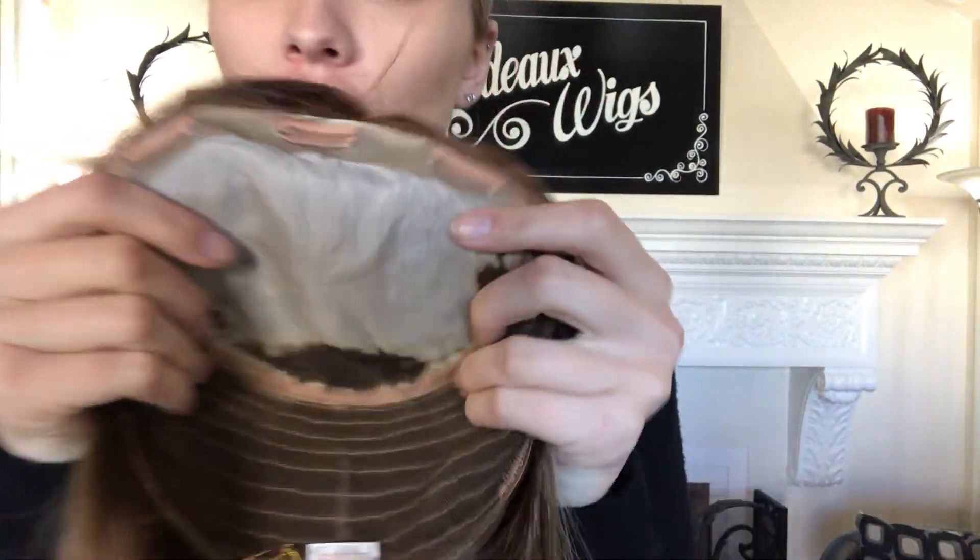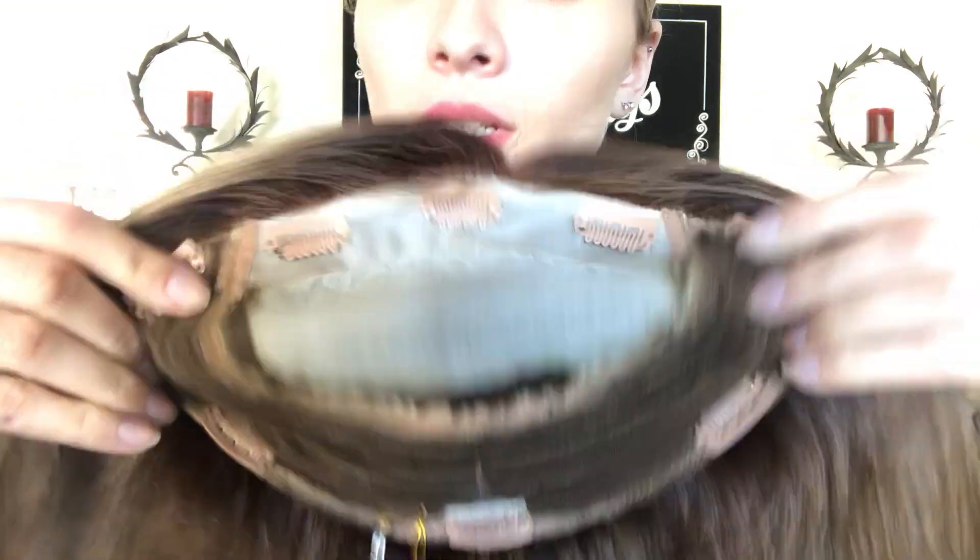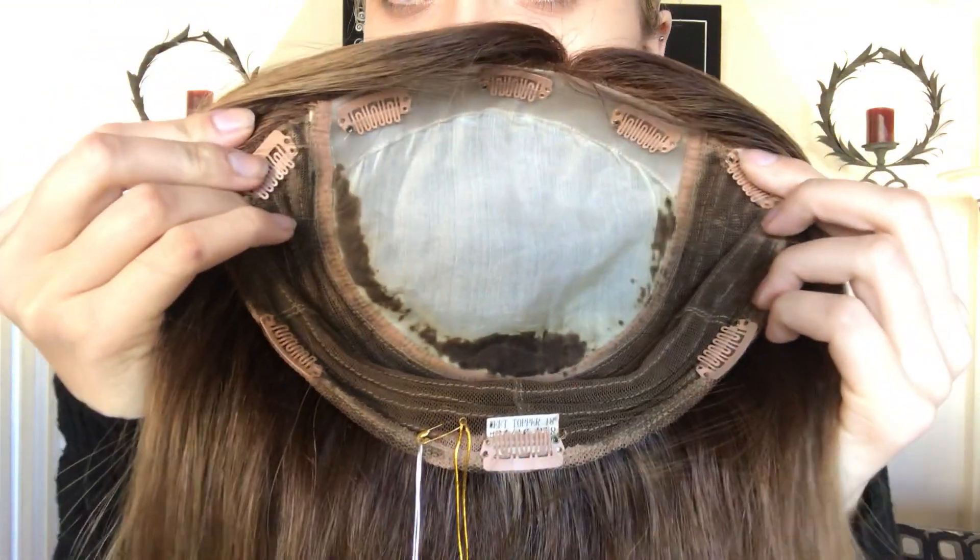I'm going to show you the base. So here we have the French top and the wefting in the back. We also have clips all the way around.